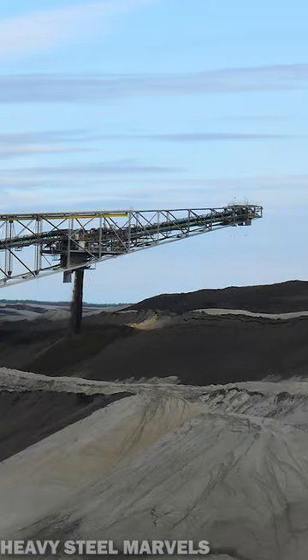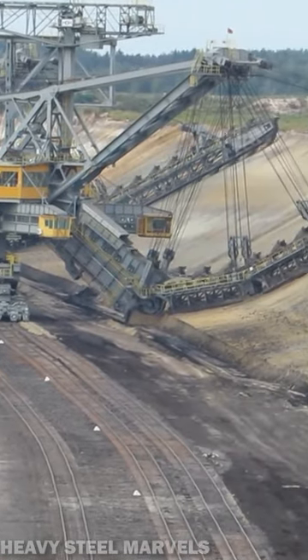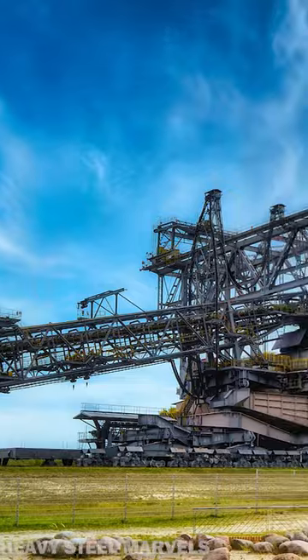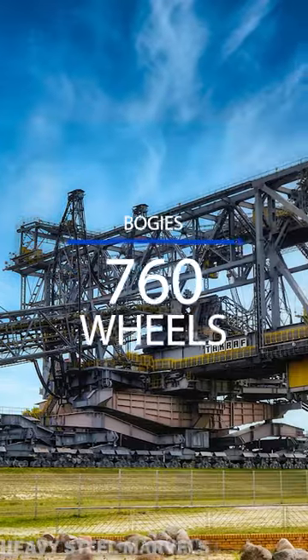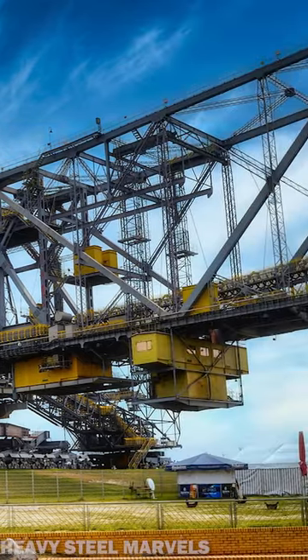Absolutely stunning. The F-60 has two bogeys — one on the dumping side and one on the excavating side — which each run on two rails. There are a total of 760 wheels on the bogeys, and half of them are powered. It requires 27,000 kilowatts of power to keep running.